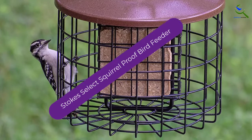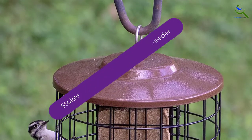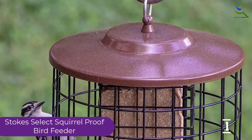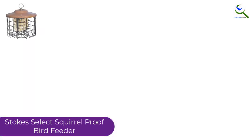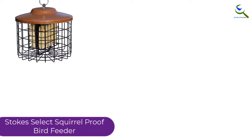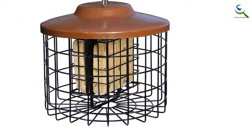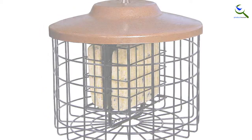And finally at number 1, the Stoke Select Squirrel Proof Bird Feeder. This Stoke Select Squirrel Proof Bird Feeder is crafted in a lasting metal cage that highly obstructs the nuisance of the gray squirrel extensively. It has an exclusive double lock feature that holds the small seed firm and tight to establish the feeder in a secure way. Its high-quality sleek design with neutral color roof can be an added advantage to any backyard decor significantly.